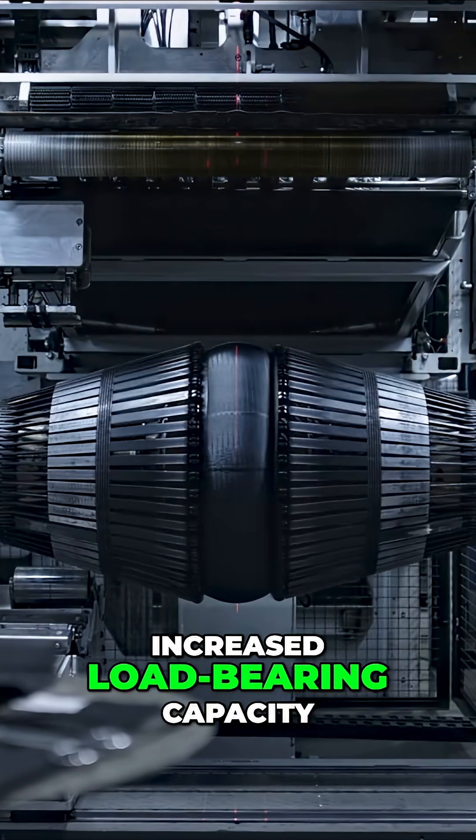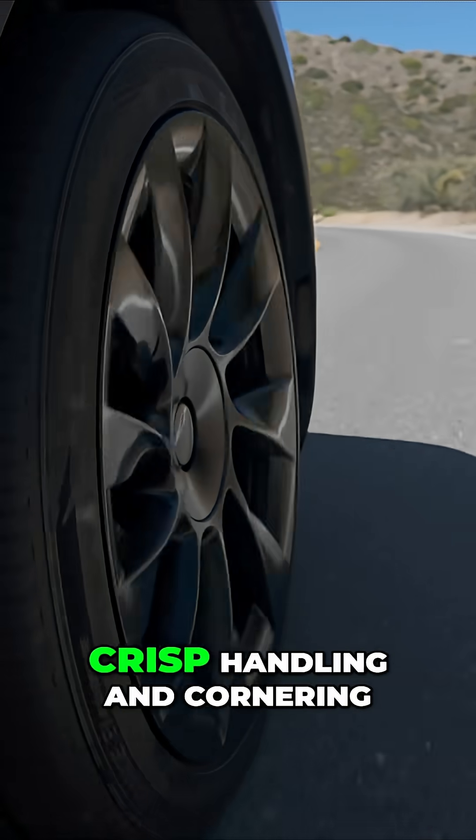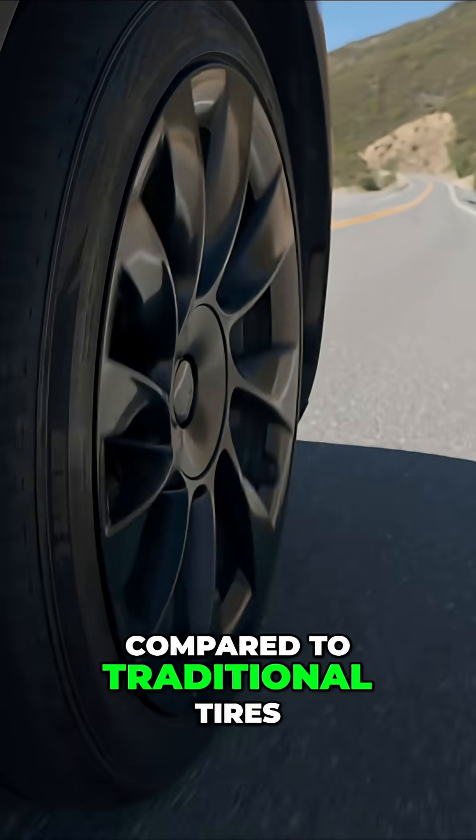These tires also have increased load-bearing capacity, utilizing a reinforced sidewall design to account for the extra weight of EV batteries while providing crisp handling and cornering compared to traditional tires.